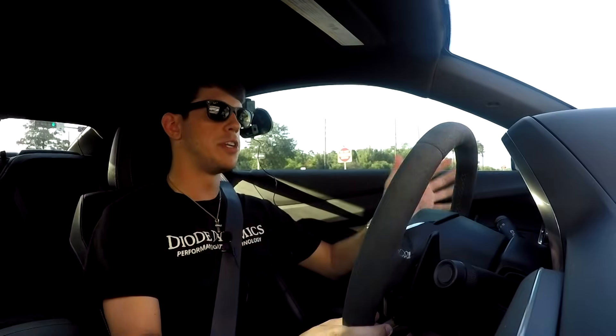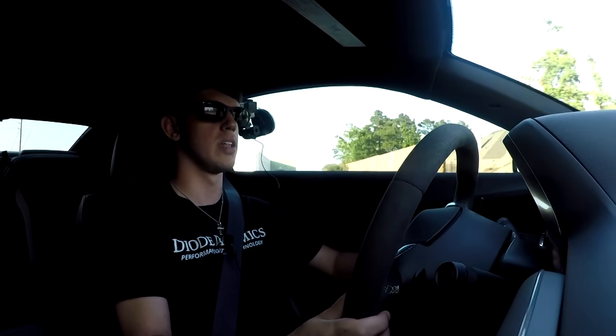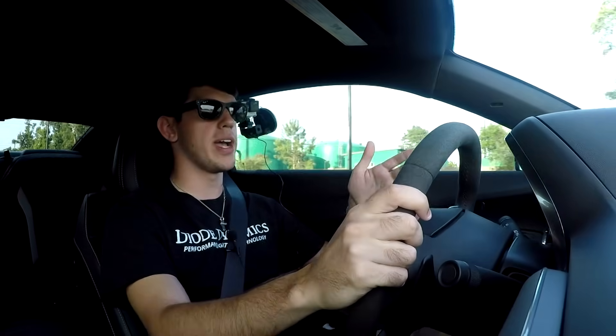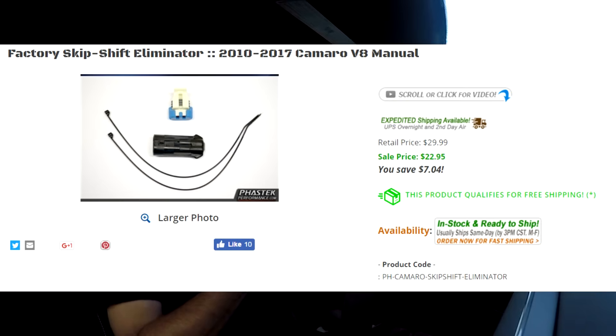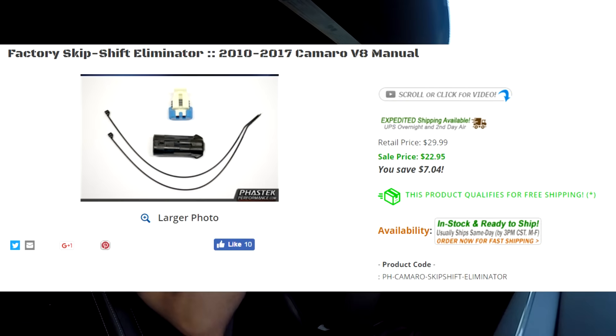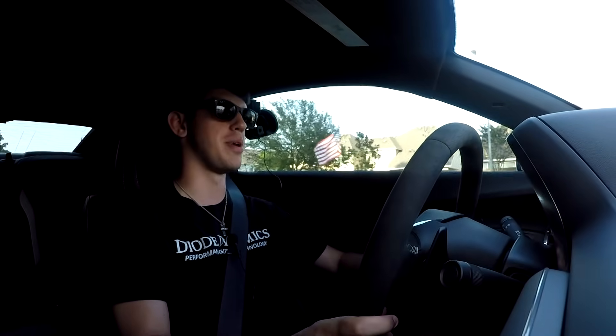The brake dust on all 6th gen SS Camaros, regardless of what brake option you have, is absolutely horrible — just brace yourself for that one. You'll want to buy quite a bit of wheel cleaner. Another annoying feature is the 1-to-4 skip shift, which forces you from first gear to fourth gear under light acceleration to save fuel. There is a fix — a $25 piece that Fast Tech Performance sells that you install into your transmission, and the problem goes away.